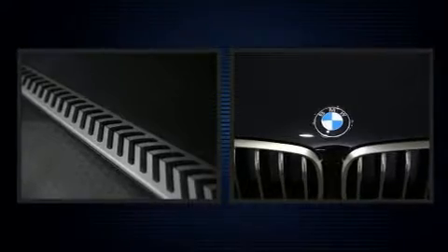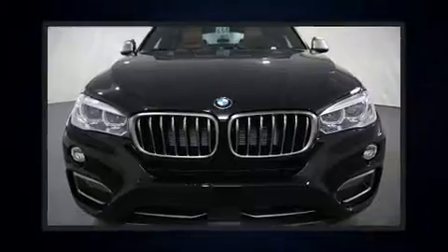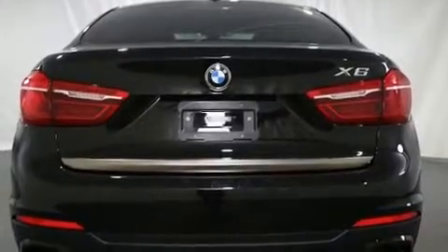BMW infused the interior with top-shelf amenities such as a blind-spot monitoring system, heated front and rear seats, a power rear cargo door, lane departure warning, and seat memory.